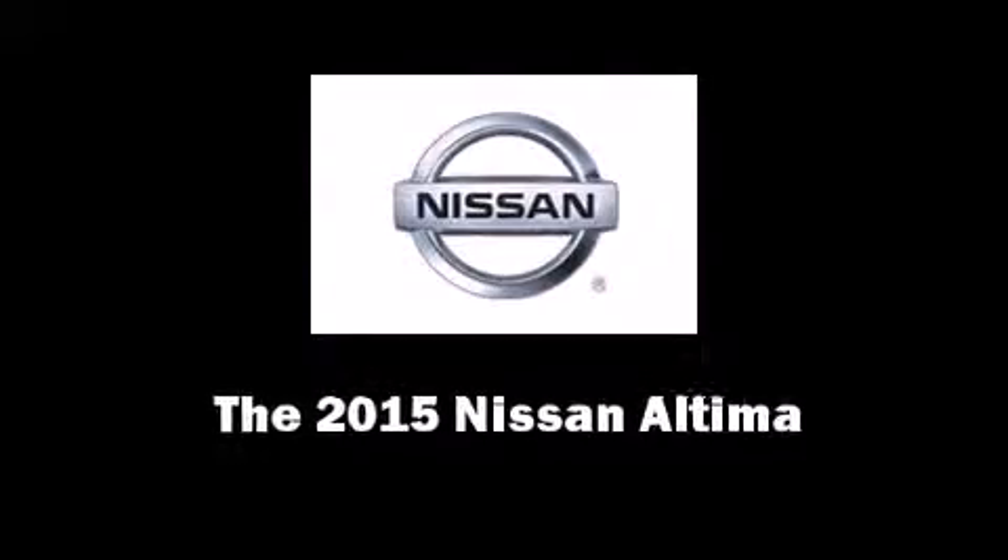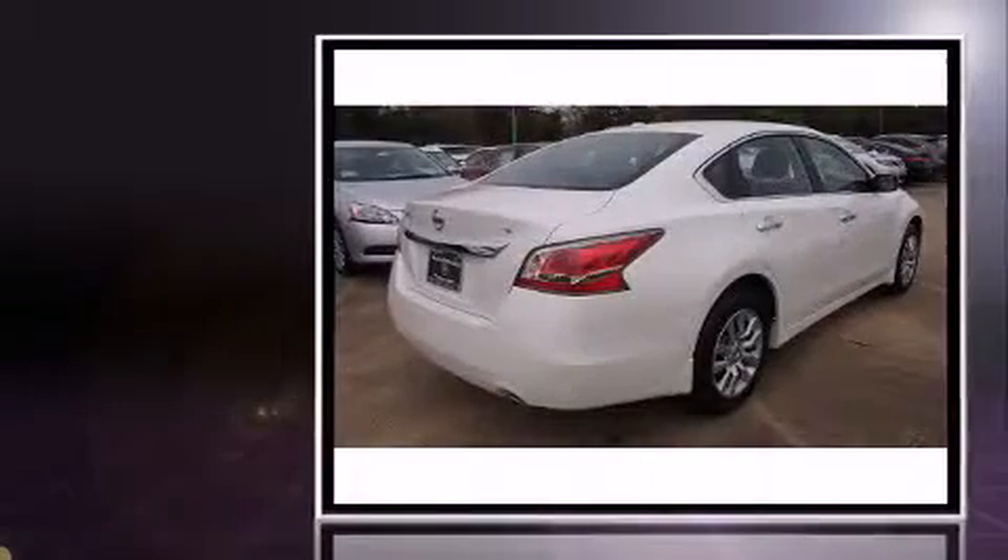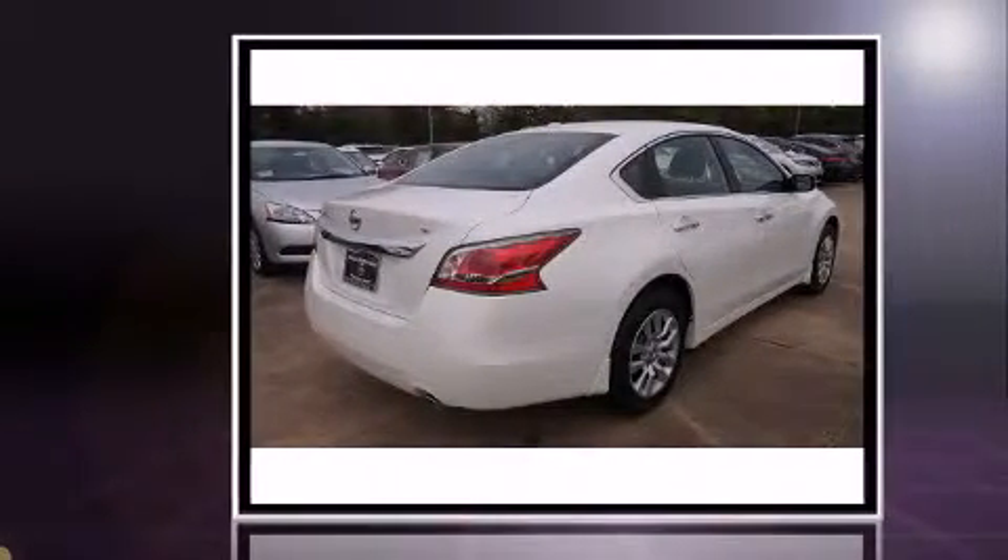Outstanding design defines the 2015 Nissan Altima. This four-door, five-passenger sedan is ready to drive off the showroom floor.